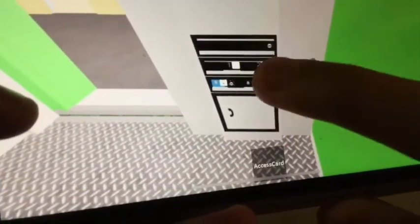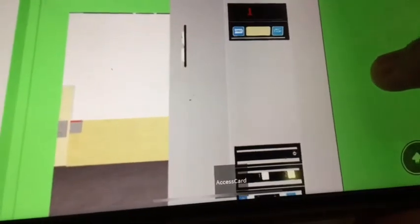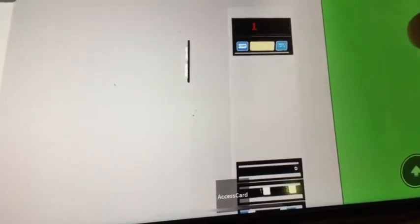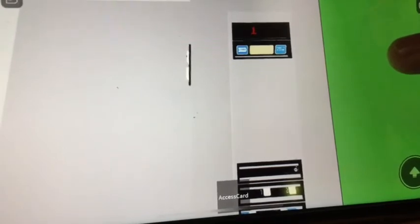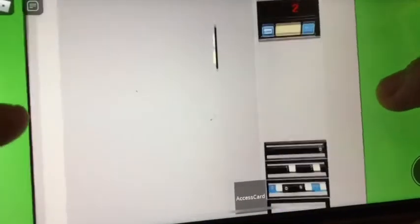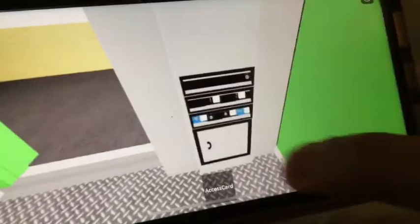Go to two. Here are two. Okay, let's go back down to one.